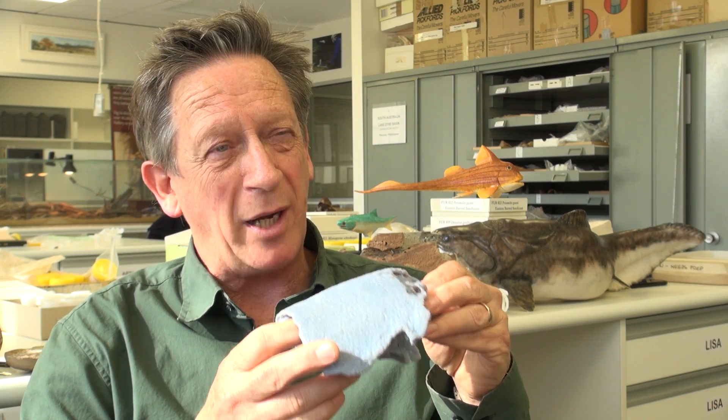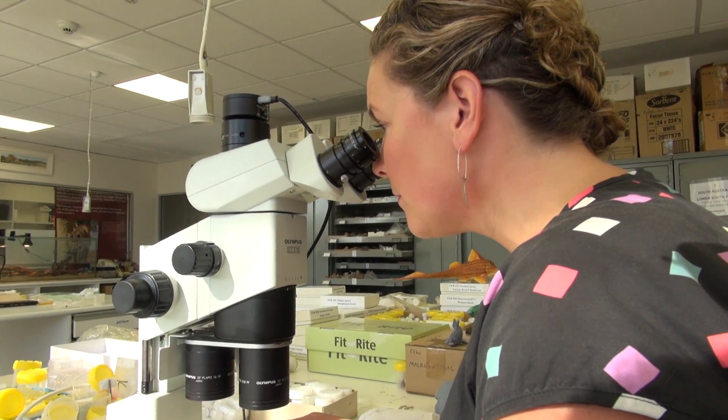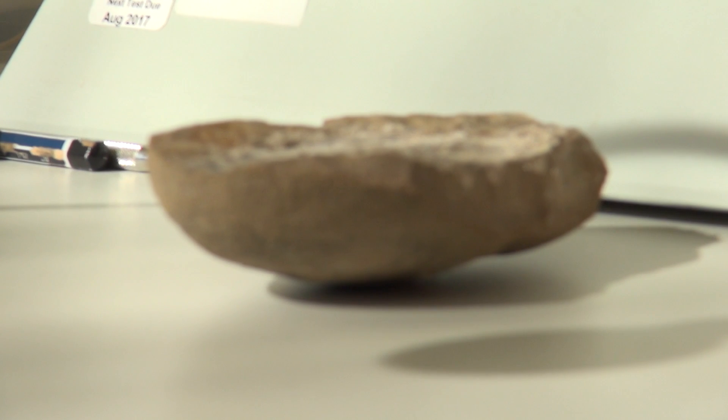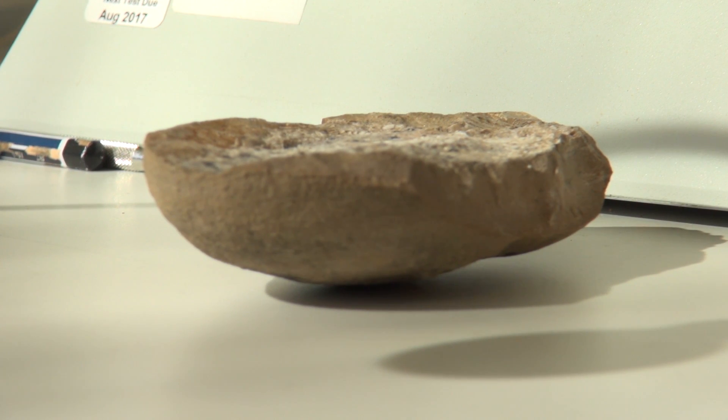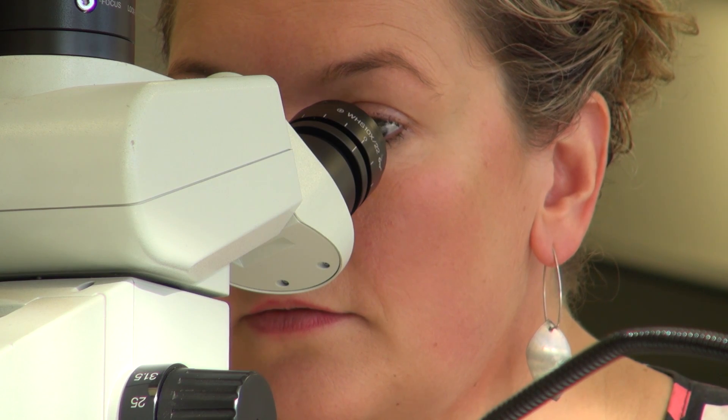Some of these advanced lobe-fin fishes, back 400 million years ago, were starting to develop fins at the front of the fish that had bones that would eventually become the humerus, ulna and radius that forms our arm, and yet these fish were just starting to develop those patterns in their fins.